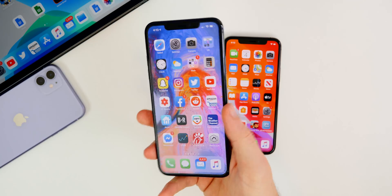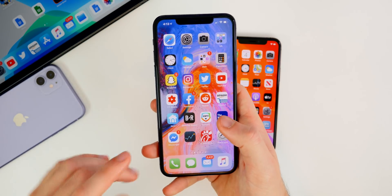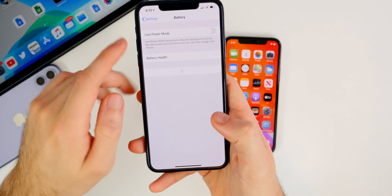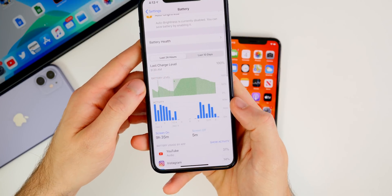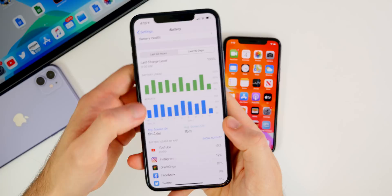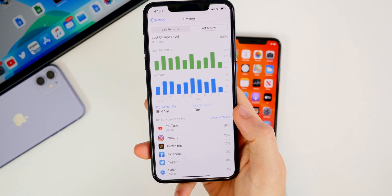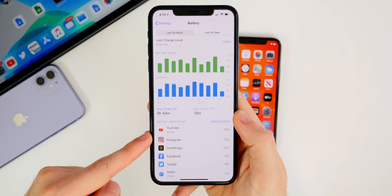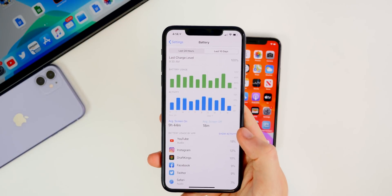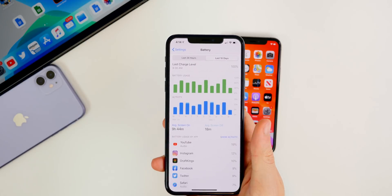Battery life is another story. Let me pick up my iPhone 11 Pro Max — the phone I use every single day — to show you guys. Going into Settings and down to Battery, you can see I'm using the phone quite a bit: about 9 hours and 35 minutes of screen-on time over the last 10 days, averaging about 9:44, and 18 minutes of screen-off time. I'm spending most of my time in YouTube, Instagram, DraftKings, Facebook, Twitter, and Safari. But iOS 13.2.3 has given me worse battery life than previous 13.2 versions.